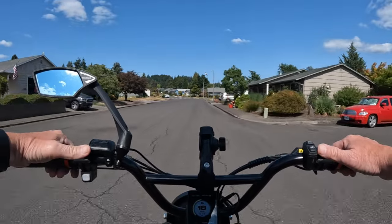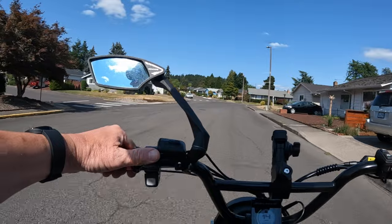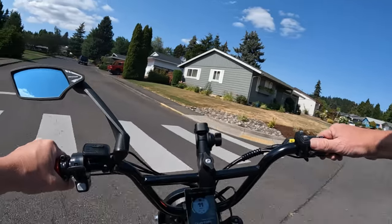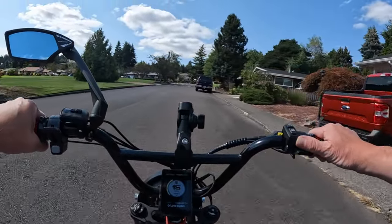I've talked about this in the past and I wanted to bring it up again because I still don't understand why they're not putting lights on all the bikes before you get it delivered to you.